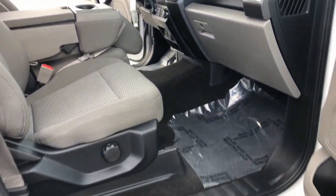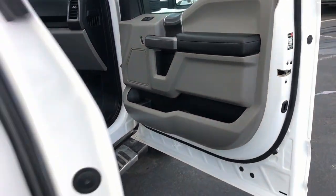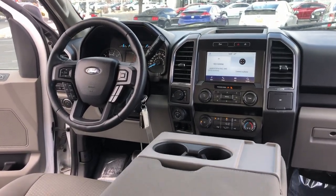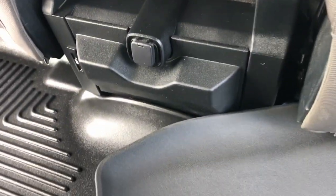Apple CarPlay and/or Android Auto, Keyless Entry, Fog Lamps, Steering Wheel Audio Controls, Electronic Stability Control, Aluminum Wheels, Alarm, Tow Hitch, Intermittent Wipers, Traction Control.